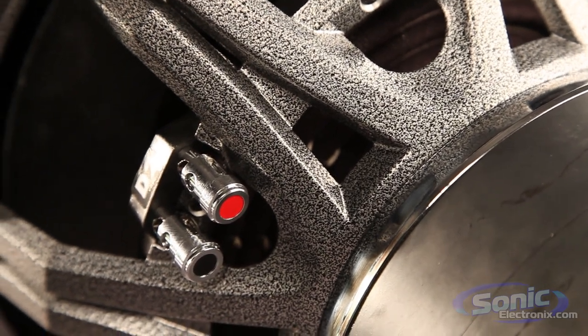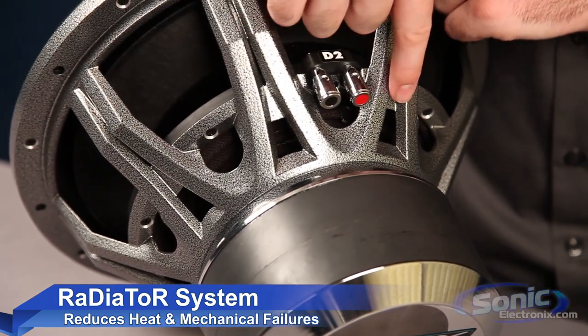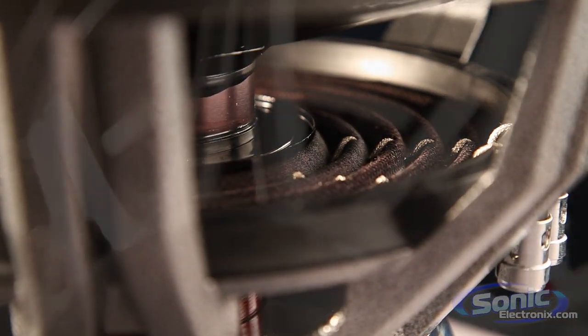The radiant diametric torsional reinforcement system, known as RADIATOR, removes large amounts of heat from the voice coil and locks the cone and coil together. These technologies, combined with flexible tinsel leads woven into long life Nomex cloth, virtually eliminate woofer failure.